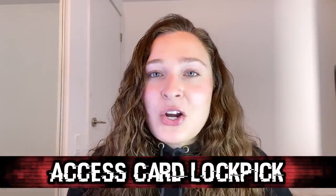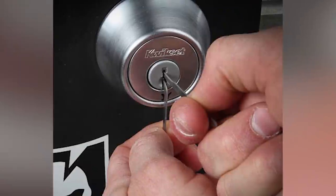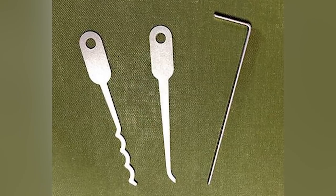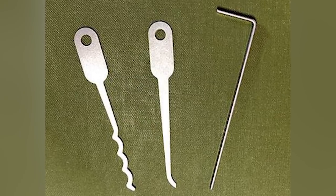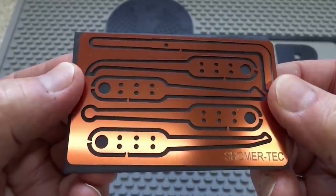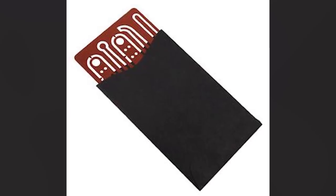In our number 5 spot today, we have the Access Card Lockpick. Sometimes when you're doing some spy work, you need to sneak into places you may not be supposed to go — I am not recommending this behavior, this is just what I know about spies. There are a ton of lockpicking kits on the market, but a spy needs to be as discreet as possible. This lockpicking kit is designed to fit into your wallet like any other debit or credit card. When you pull it out, it will have all the tools you'll need punched out so that you just have to snap them out and they'll be ready to use. Apparently, although the tools are thin, they are quite durable.